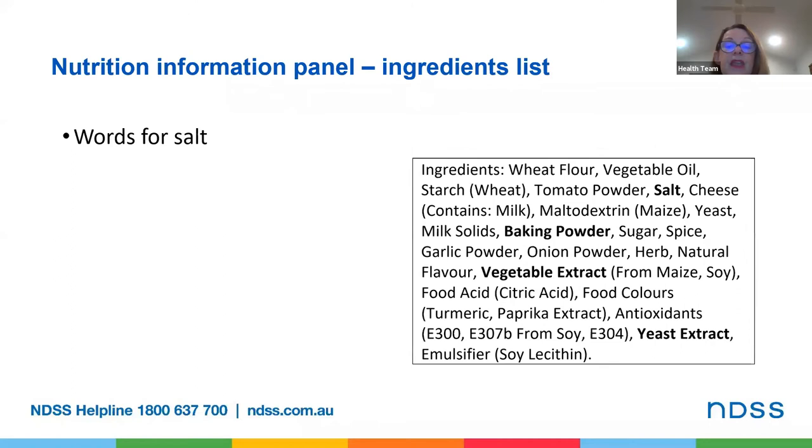Words for salt include things like sodium or salt itself, Himalayan salt, monosodium glutamate, brine, and soya sauce. Here you can see the words that mean salt in this ingredients list including salt itself, baking powder, vegetable extract and yeast extract. So this product is quite likely to be a high salt product.